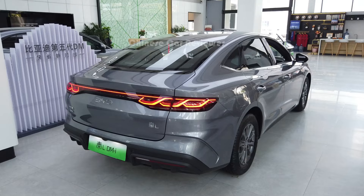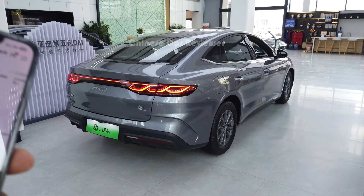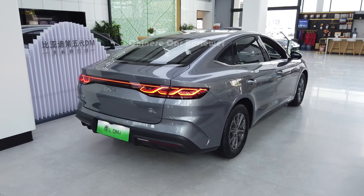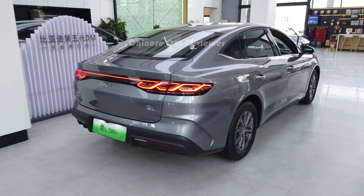I made a video before — that one was the white colour, you can check it out. Now let me mention the dimensions of the vehicle. The height is 1.495 metres — almost 1.5 metres. The length is 4.83 metres, the wheelbase is 2.79 metres, front wheel track is 1.9 metres, and rear wheel track is also 1.9 metres.